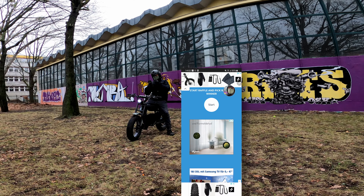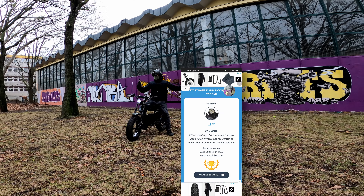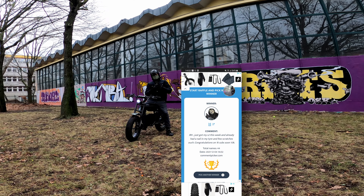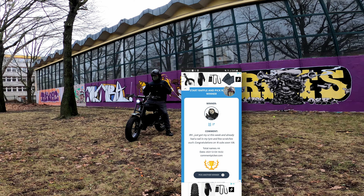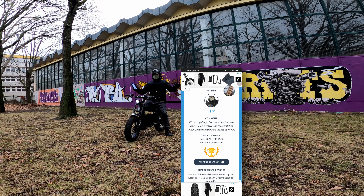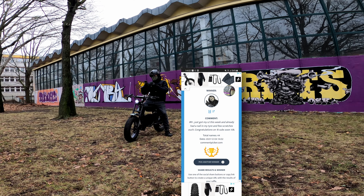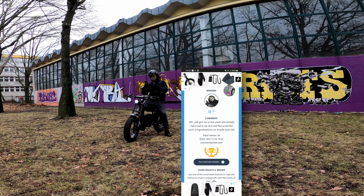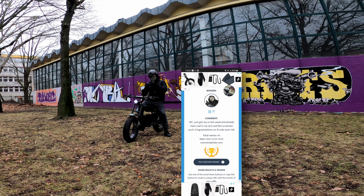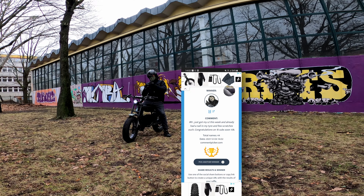Without any further ado, let's find out who won the Erv Labs basket. The winner is H - congratulations! Thank you so much for supporting Rad City and for taking part in the giveaway. Let's read his comment together on the channel: 'Erv, I just got my S2 this week and already had a nail in my tire and a few scratches. Congratulations on 1,000 subs - soon 10,000!' Thank you so much for that comment. Let's go ahead and stop the screen recording - we got everybody, all winners now recorded.